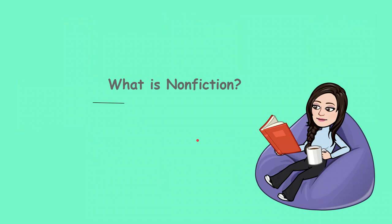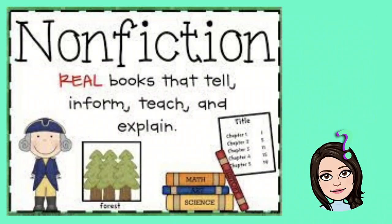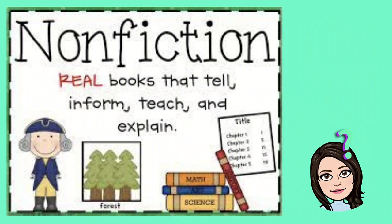What is non-fiction? Turn and talk to your partner, or think. You have 10 seconds. Non-fiction are real books that tell information, teach people, and explain what cats are, or owls are, or what dogs do, or what cats do.